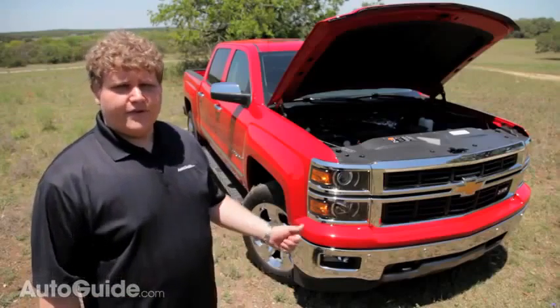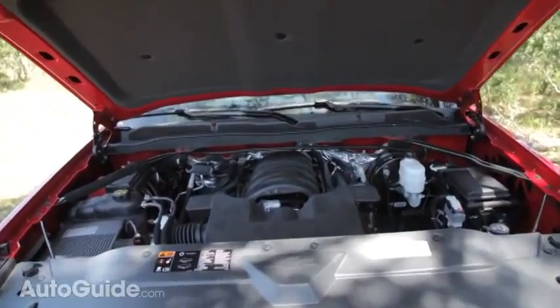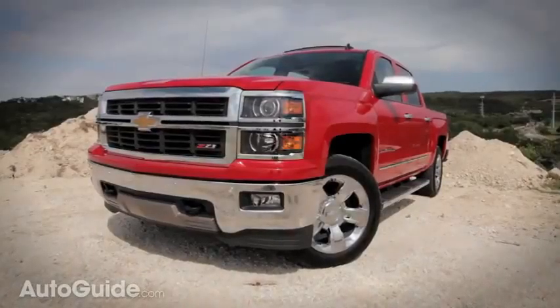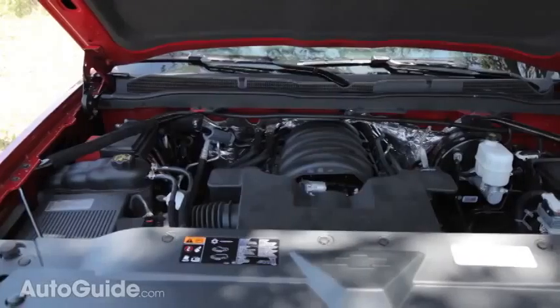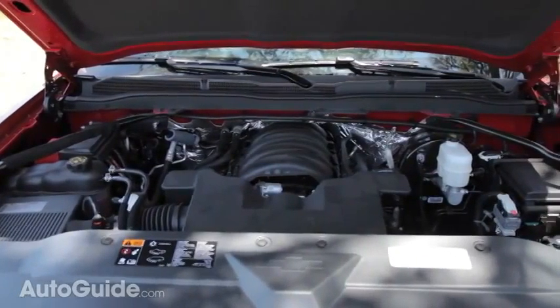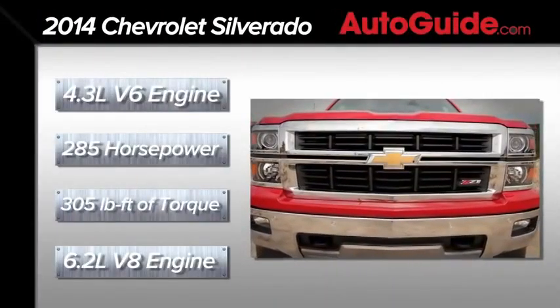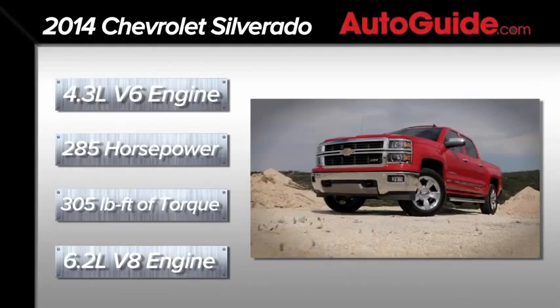All three of the engines you can get with the 2014 Silverado are brand new motors. For fuel efficiency purposes, they all feature EcoTech 3 technology, which consists of variable valve timing, cylinder deactivation, and direct injection. The base engine option on the Silverado is a 4.3-liter V6 that puts out 285 horsepower and 305 pound-feet of torque.